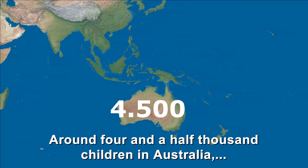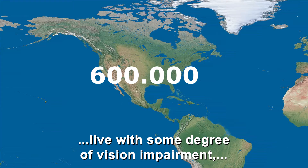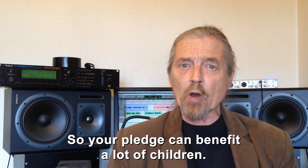Around four and a half thousand children in Australia and more than 600,000 children in the United States live with some degree of vision impairment, and 1.5 million children in the world are legally blind. So your pledge can benefit a lot of children.